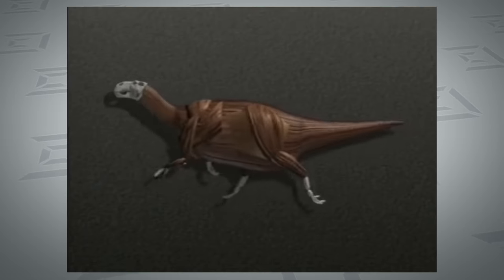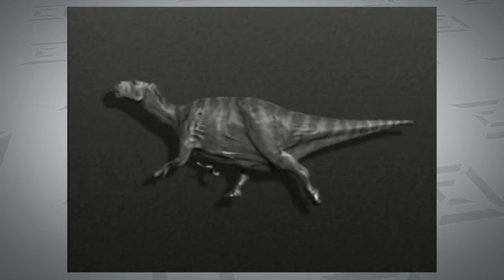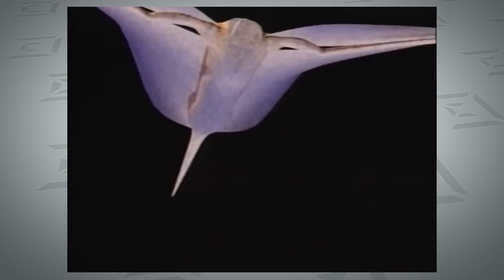They had muscles — basically 3D shapes that attach, squash, and squish. To do the skin, all they had to do is have a vertex in the skin find the nearest vertex of the muscle and just stick to it.